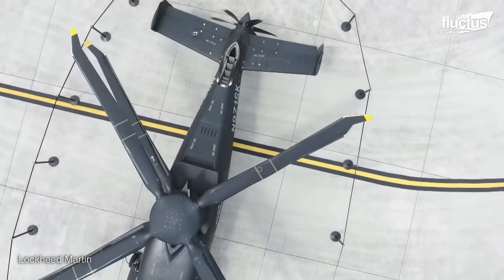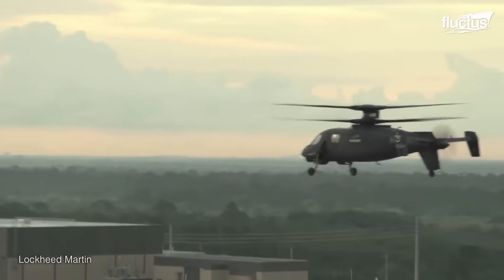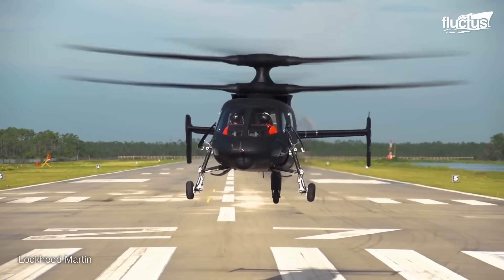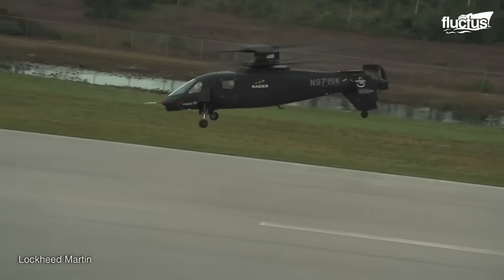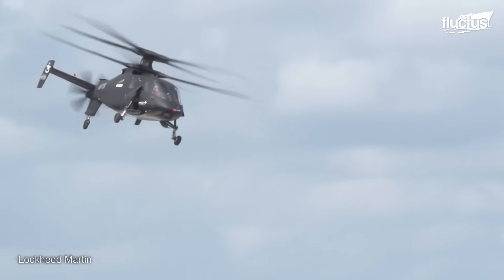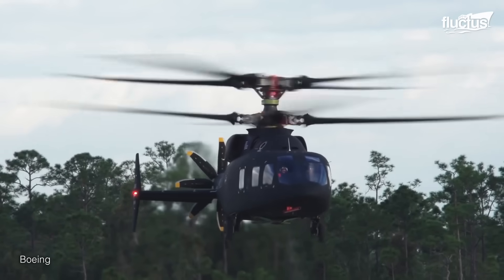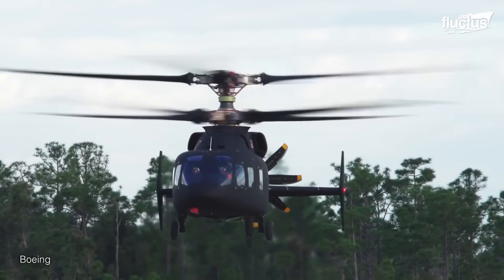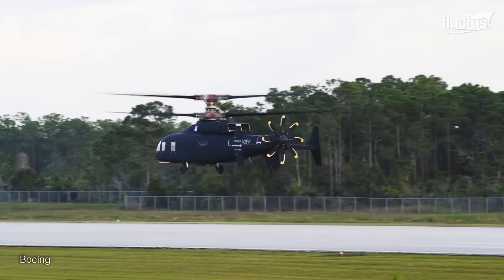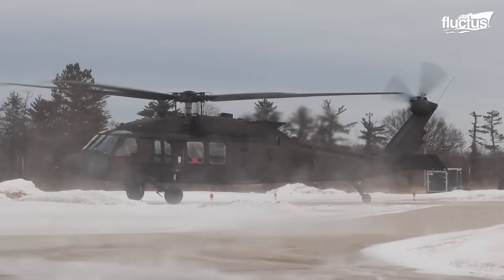Speaking of advanced helicopters, the United States and its allies are already well on their way toward developing the next generation of combat helicopters. Perhaps the best example of all is the Future Vertical Lift Program. This long-running initiative to create new, more advanced helicopters has resulted in several interesting prototypes, but the most promising by far is the SB-1 Defiant. The product of a collaboration between Sikorsky, Lockheed Martin, and Boeing, the SB-1 is a highly advanced helicopter intended to replace the aging UH-60 Black Hawk.